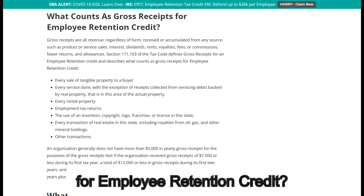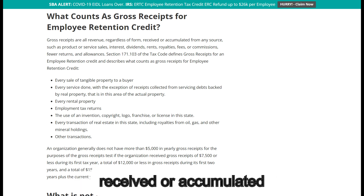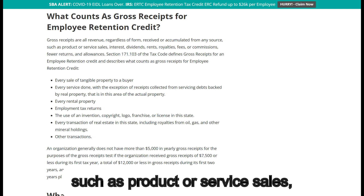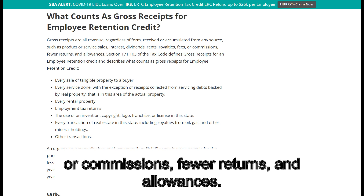What counts as gross receipts for the Employee Retention Credit? Gross receipts are all revenue, regardless of form, received or accumulated from any source, such as product or service sales, interest, dividends, rents, royalties, fees, or commissions, fewer returns and allowances.